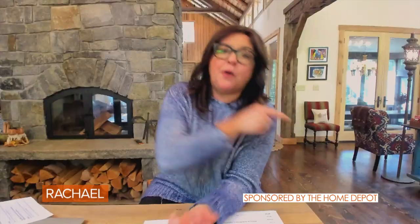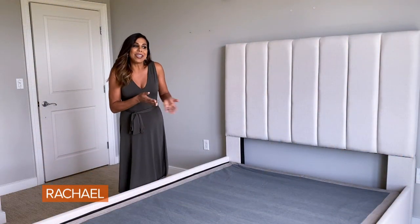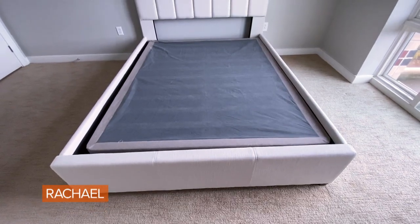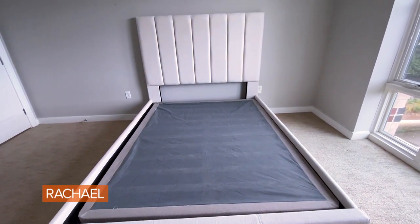Today we're working with The Home Depot and Tanya Nyack on something I think everyone can accomplish. Tanya Nyack here and welcome to my guest bedroom at my home here in Boston. We're all spending so much more time at home these days, so I'm going to show you how to build a better, more comfy bed so that it feels more like you're on a staycation.